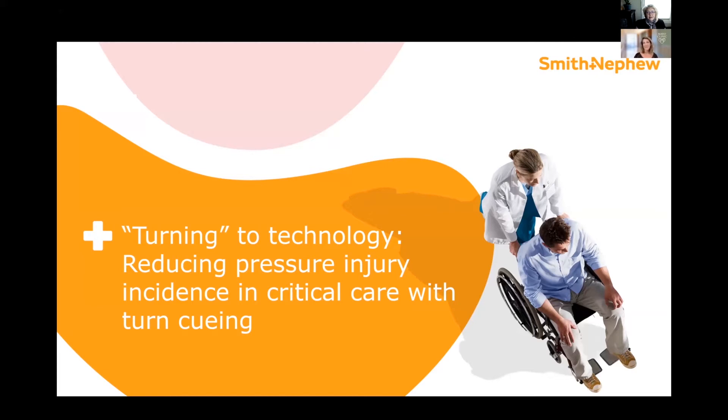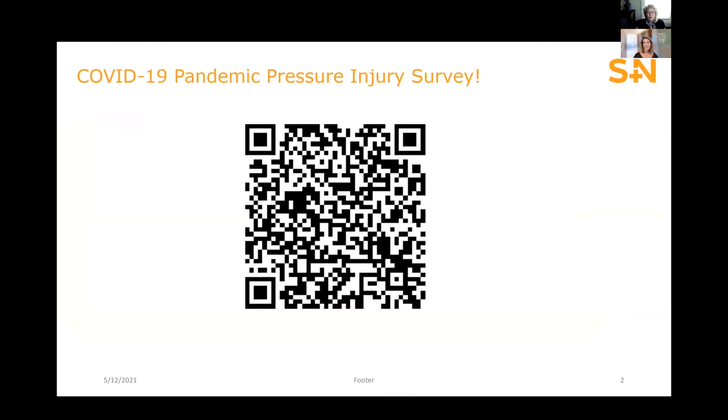Before we get started, I would like to encourage everyone to take this survey about the kind of pressure injuries we have been seeing during COVID-19 surges in different parts of the country. This survey is being conducted in collaboration with New York University, Rutgers University, and Mayo Clinic in Rochester, Minnesota. I'll be showing this QR code at the end of the talk as well, so you'll be able to scan that. I encourage everyone to participate, and thank you very much in advance.